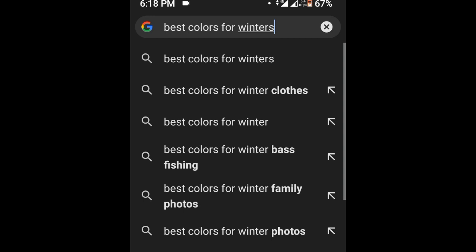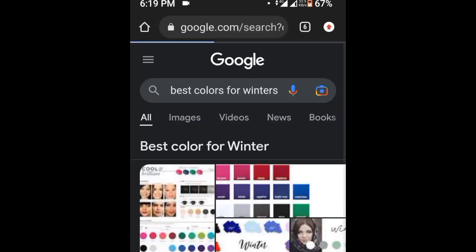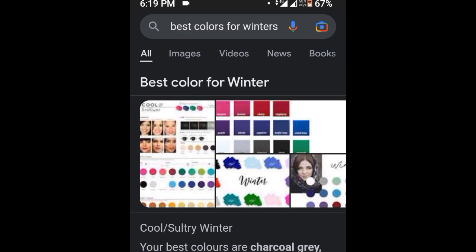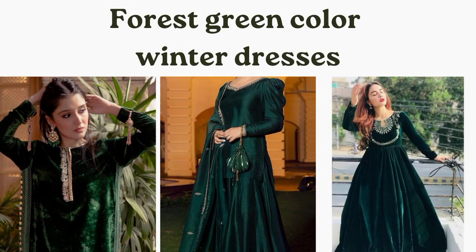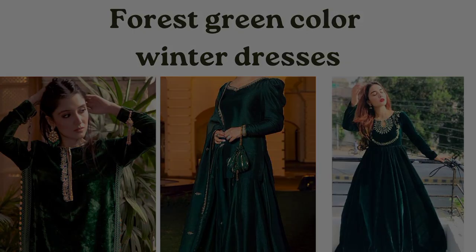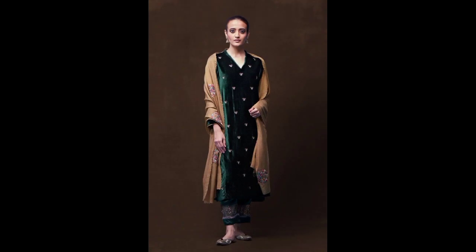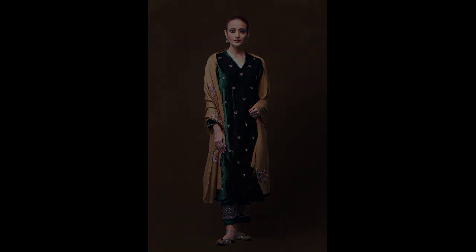In the past, dark and absorbing colors were preferred to absorb more sunlight and keep warm. If you are talking about colors, then green is the best color to wear. Research shows that green color is very good for your eyes and mental health.